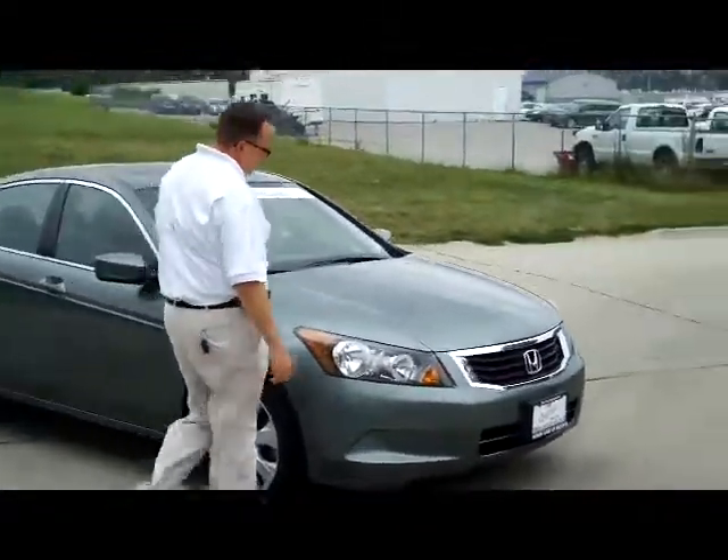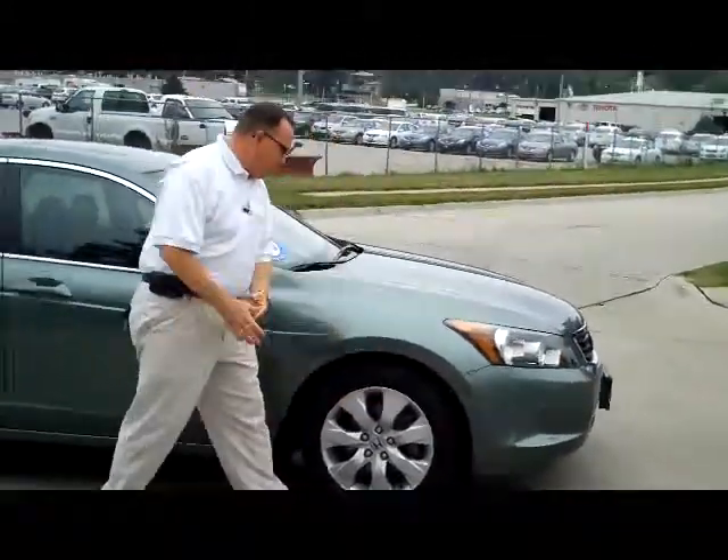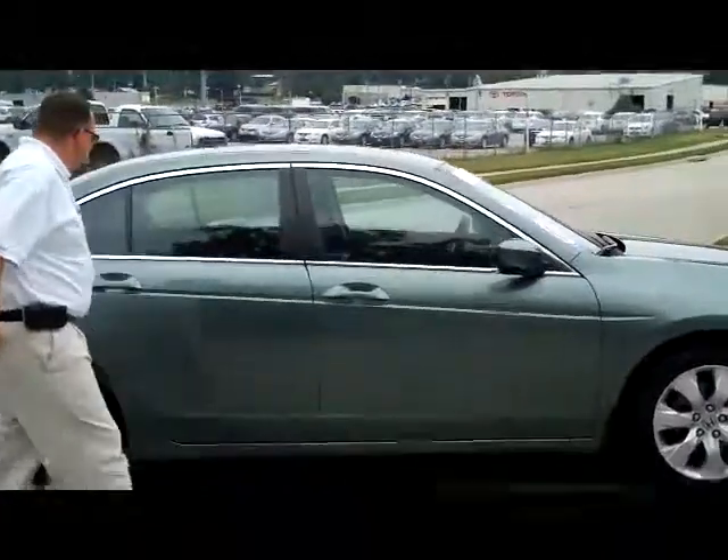This is a 5 mile an hour bumper in the front and back. Wrap around headlights. It does have the 17 inch alloy wheels, lots of tread on the tires. Breakaway mirrors, reinforced steel door beams.